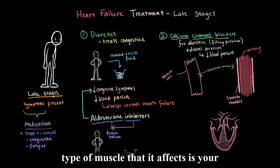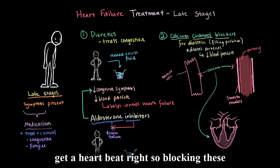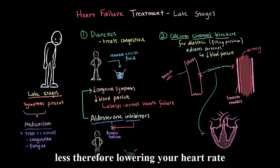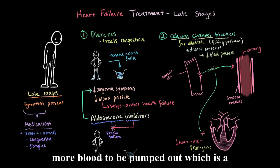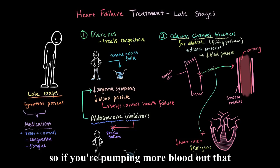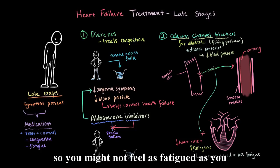The second type of muscle calcium channel blockers affect is your heart muscle. When heart muscle contracts, you get a heartbeat, so blocking these channels tends to make the heart contract less, lowering your heart rate. Lowering your heart rate gives it more time to fill with blood and allows more blood to be pumped out, which directly addresses diastolic heart failure. If your body is receiving more blood, you may not feel as fatigued as before.